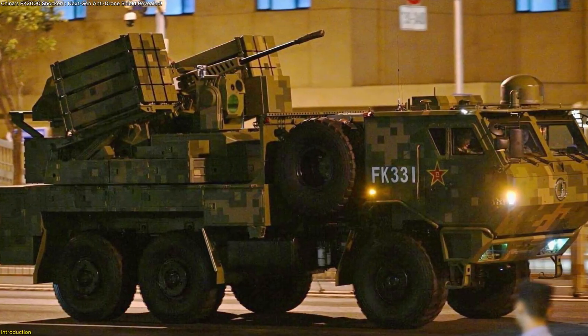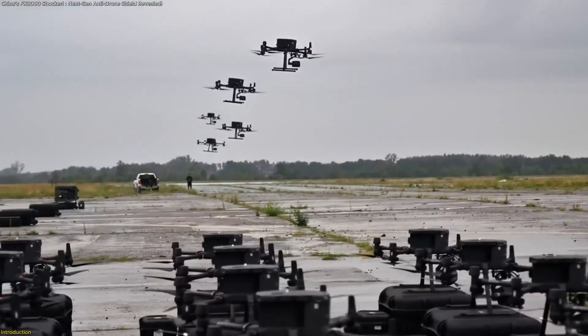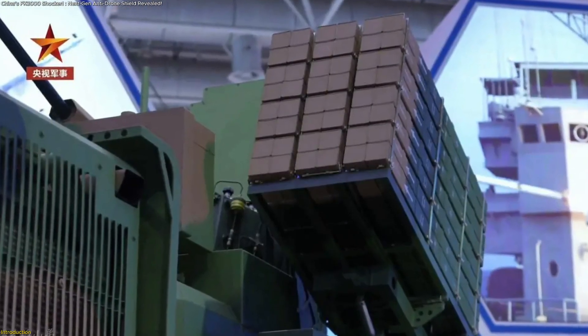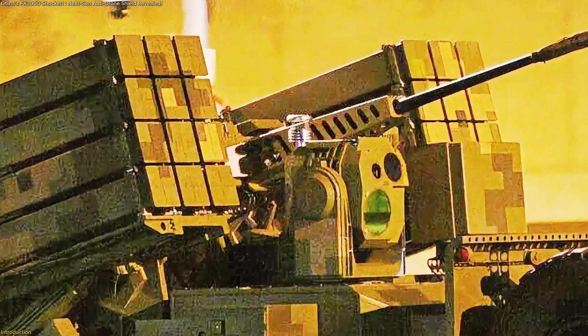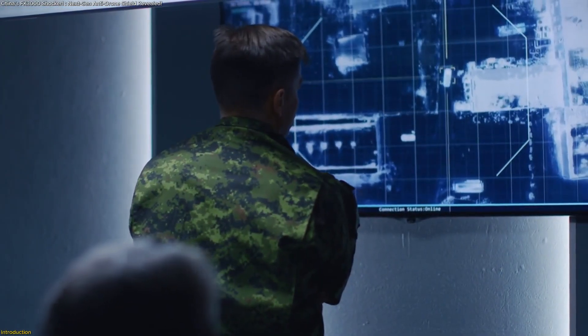China has revealed the FK-3000, a high-tech defense platform built to counter one of today's biggest challenges: drone swarms. Mounted on a mobile armored vehicle, it combines a 30mm rapid-fire cannon, 24 ready-to-launch missiles, and advanced sensors to provide layered protection for critical sites. In this video, we'll explore how the FK-3000 works, why it matters, and what makes it such a breakthrough in modern protection.